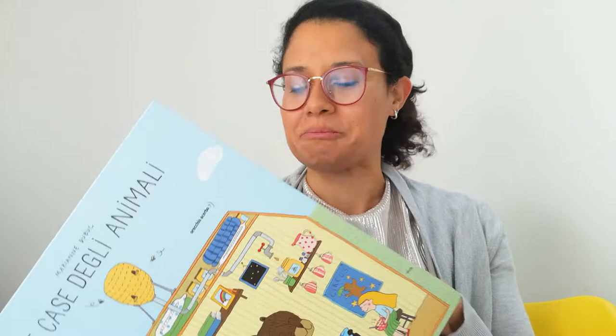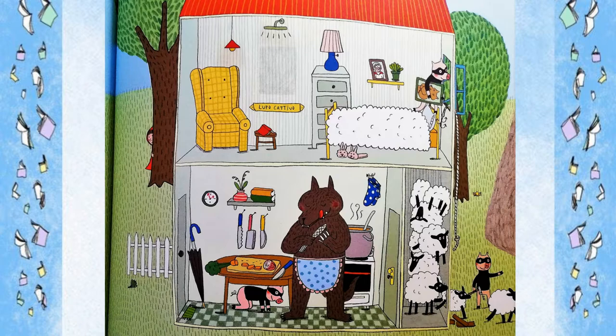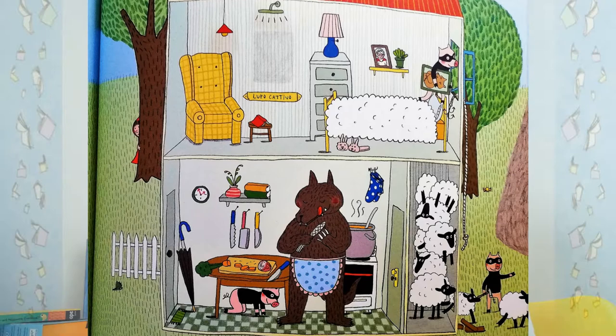Every house is inhabited by a different animal, so you get to see lovely illustrations of all the different houses. Every scene has a little bit of comedy inside. It's a lovely book, really sweet. Any child who adores animals will love exploring all the different characters.